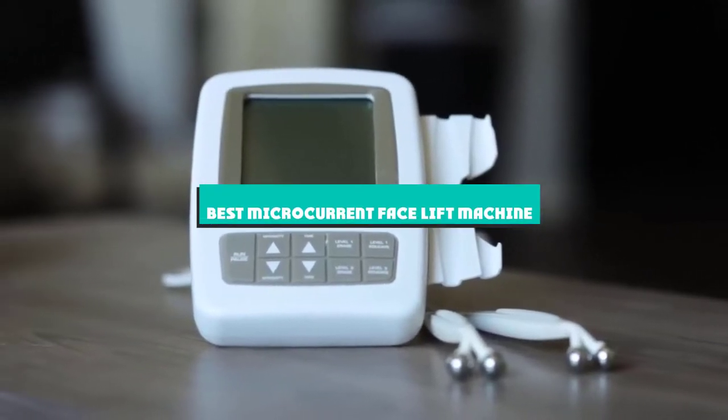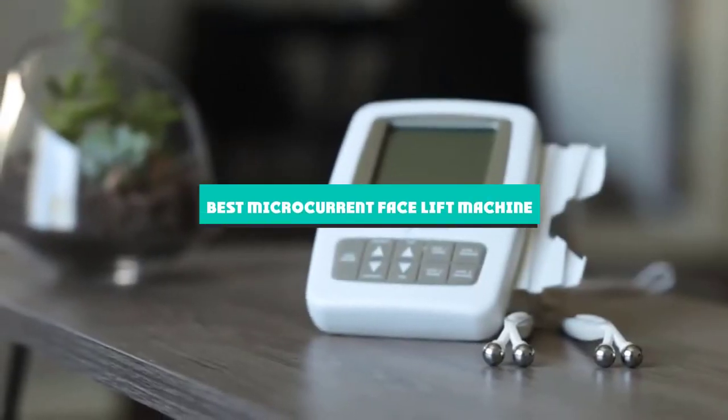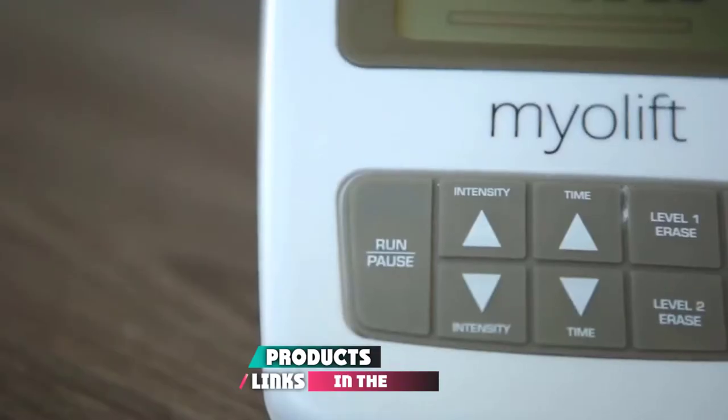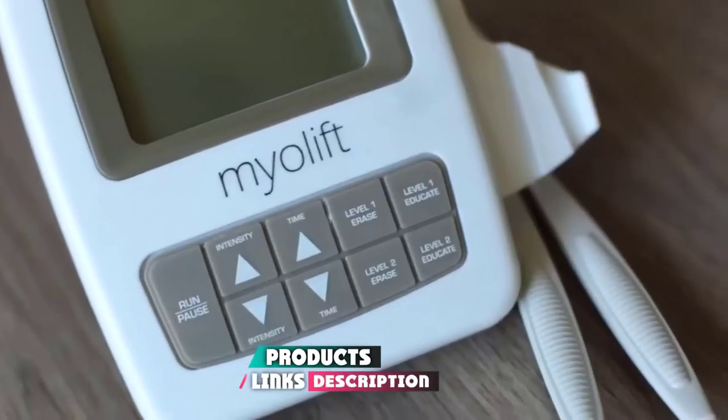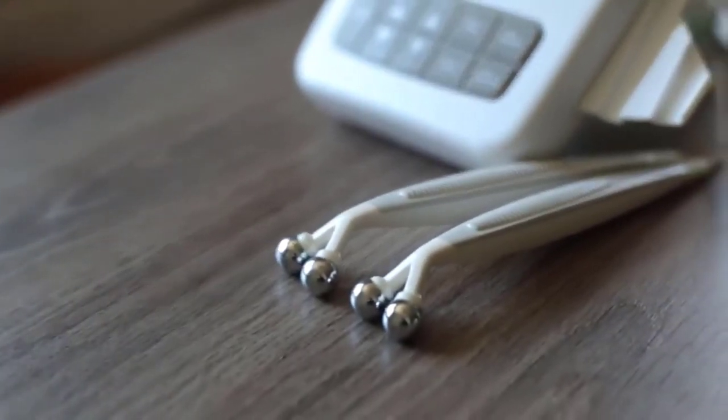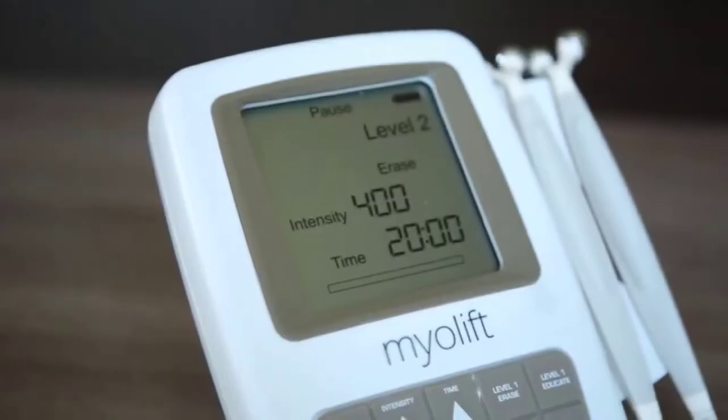If you're looking for the best microcurrent facelift machine, here's a list you must see. We made this list based on our personal preference and sorted it based on their features, prices, quality, durability, and reputation of the manufacturers and customer feedback. We've also included options for every type of customer. So let's get started.